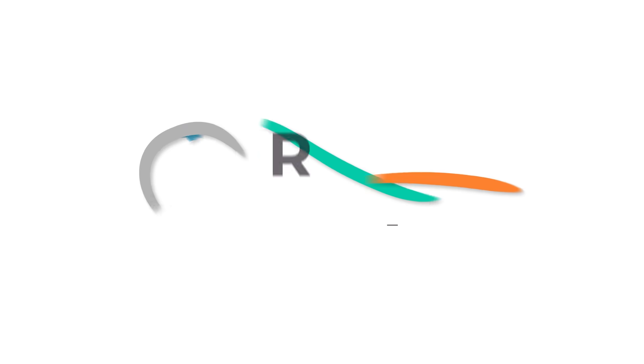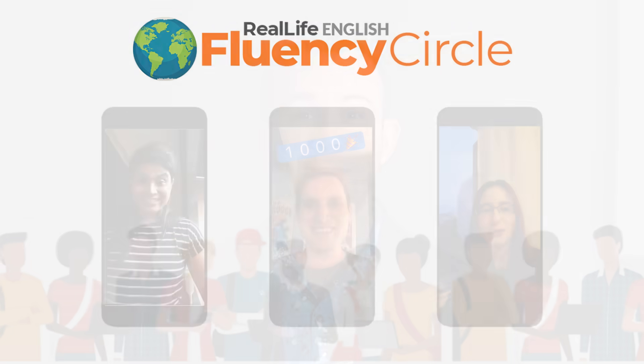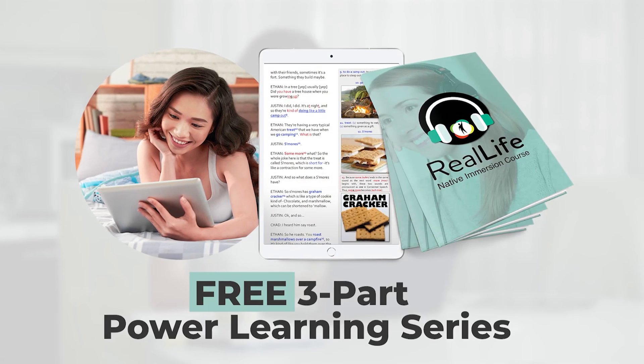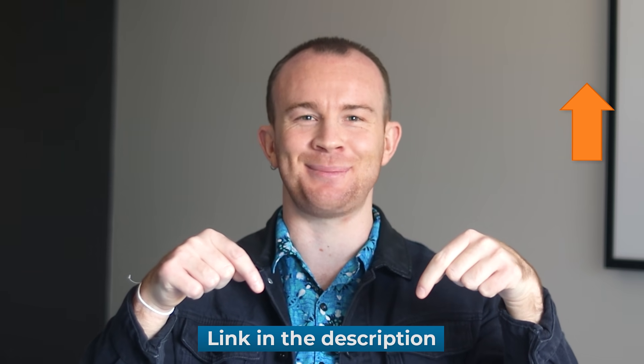If you feel like you need some extra push to learn real-life vocabulary, we thought about learners just like you and created the Real Life Native Immersion course. In this course, we will teach you lots of words and pronunciation through engaging conversations. Besides that, you will get to put that into practice with the Fluency Circle community. Try it out today for free with our three-part power learning series — I'll link it up here and also in the description below.